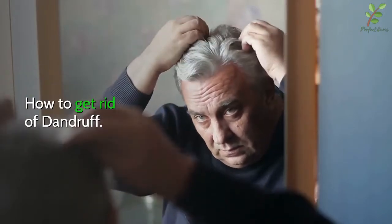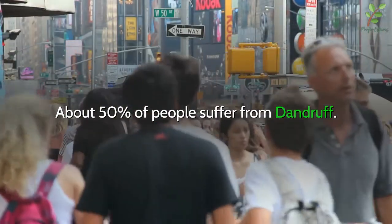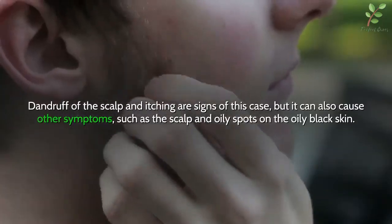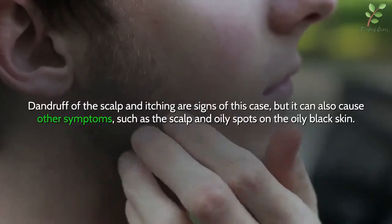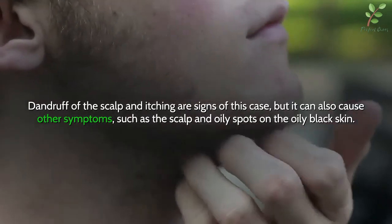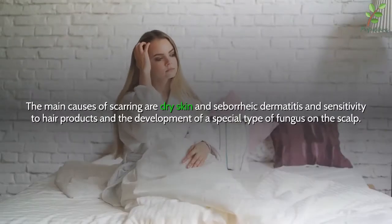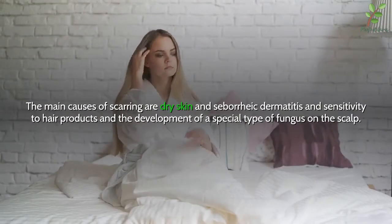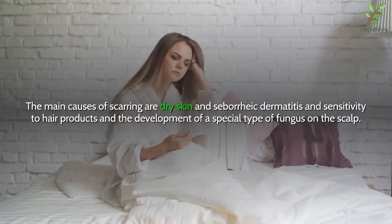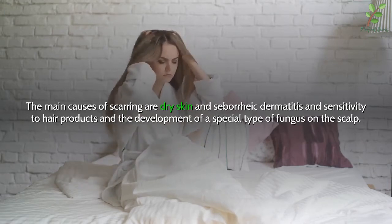How to get rid of dandruff. About 50% of people suffer from dandruff. Dandruff of the scalp and itching are signs of this condition, but it can also cause other symptoms such as an oily scalp. The main causes are dry skin, seborrheic dermatitis, sensitivity to hair products, and the development of a special type of fungus on the scalp.